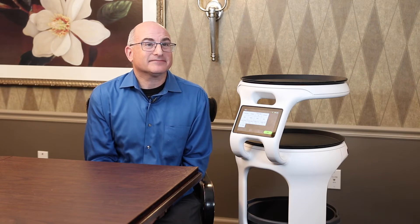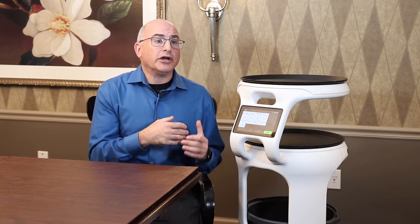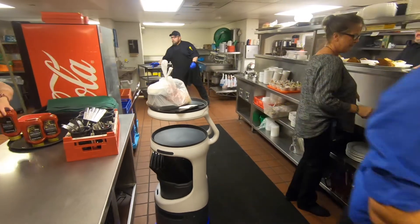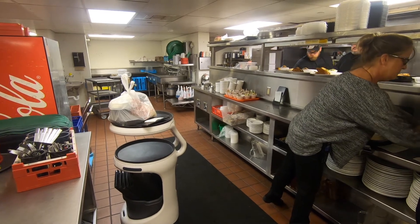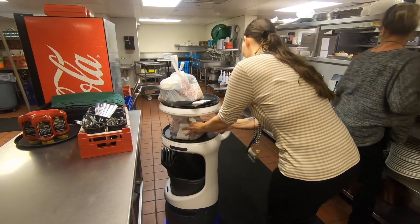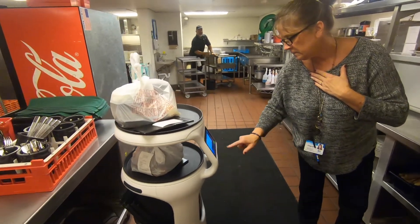How did we decide to even get this in here? As I mentioned, I was networking and it just seemed to fit. The cost of the robot is equivalent to one 40-hour FTE server position, so by not filling that posted server position we're not getting applicants for anyway, it's kind of a wash on the financial side. But the benefit is it's not going to call out sick, it doesn't need benefits, and it can work more than 40 hours without getting paid overtime — so it's really beneficial.